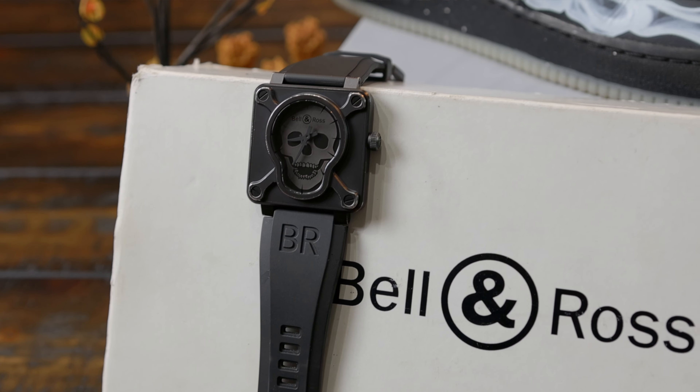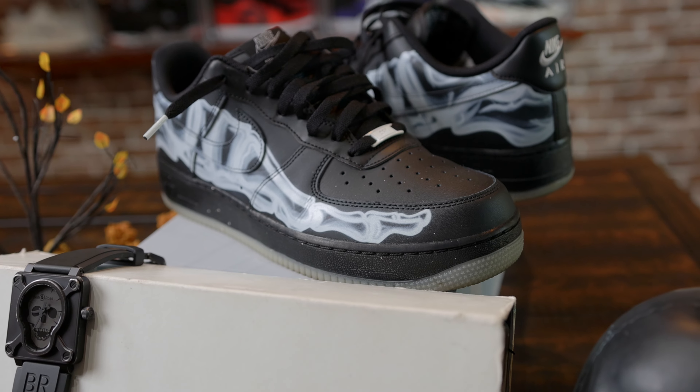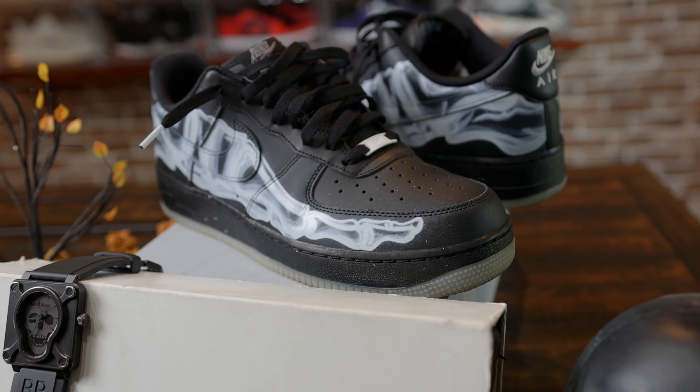Enter the Bell and Ross Airborne and the Nike Air Force One Black Skeleton. Halloween is a time for thrills, chills, and of course, standout style. As you prepare for a night of trick-or-treating with the kids, this suggested pairing will make you the coolest parent on the block. I would be hard pressed to find a better suited pairing for Halloween night. The skull design of the Bell and Ross matched with the skeletal foot of the Air Force One makes a bold fashion statement that will leave every mom's jaw dropped as you strut your style from house to house.